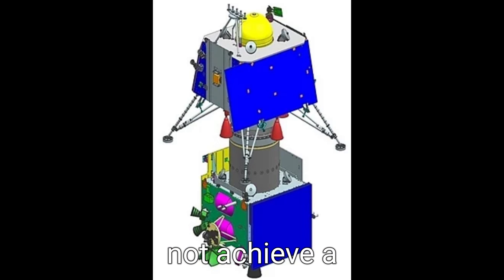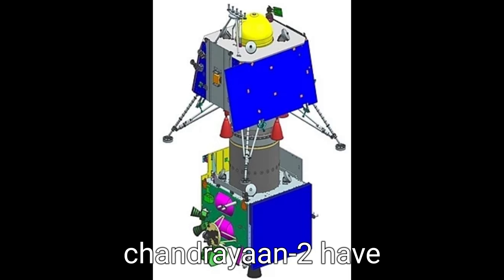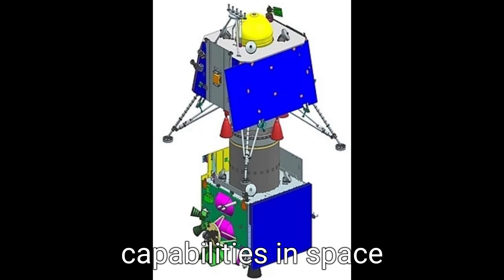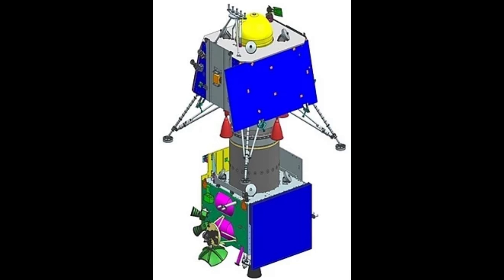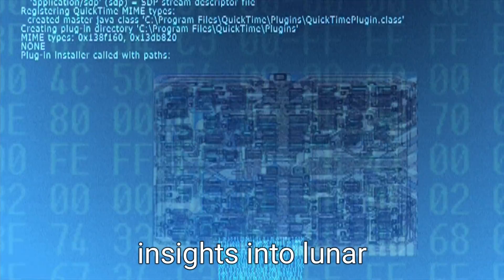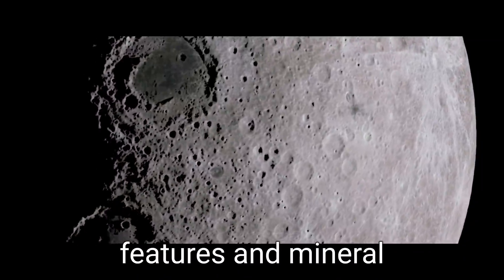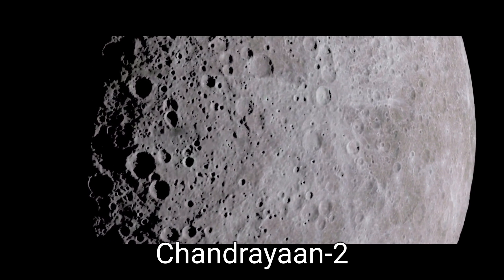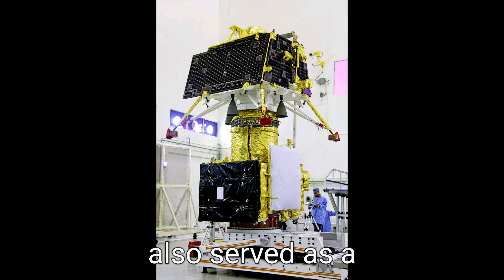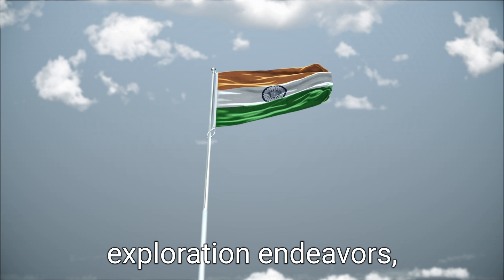Although the lander did not achieve a successful landing, India's efforts with Chandrayaan-2 propelled its capabilities in space exploration and technology. The mission provided valuable data and insights into lunar science, contributed to our understanding of the moon's geological features and mineral composition, and served as a stepping stone for India's future lunar exploration endeavors.